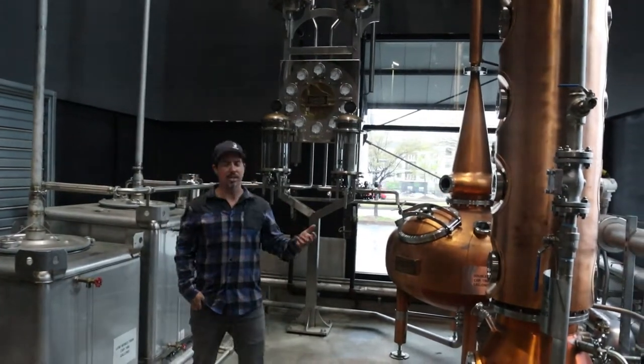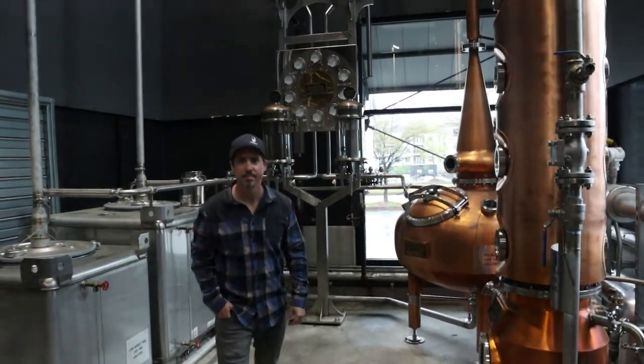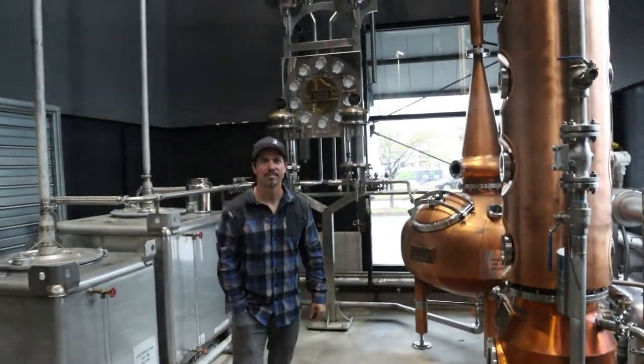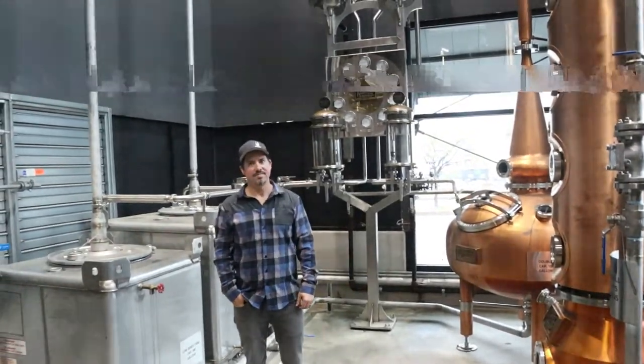You guys have any questions about this part of the operation? So how long did it take you to get the Vendome stills? Because I remember hearing you in an interview where you had them on hold for a period of time.